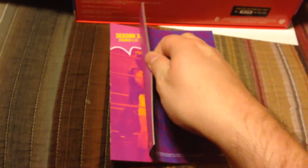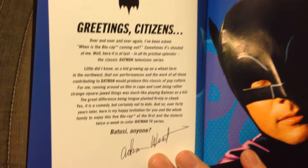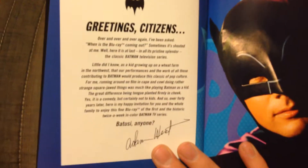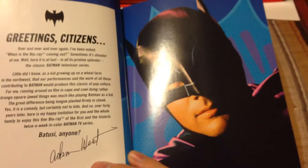You also get the Batman episode guide, which shows you every episode you get. Got some special features there too, which I'll be getting to in a moment. And you even get a little letter by Adam West himself, which I'll read to you. 'Greetings, citizens. Over and over again I've been asked, When's the Blu-ray coming out? Sometimes it's shouted at me. Well, here it is at last. In all its pristine splendor, the classic Batman television series.' Adam West didn't actually sign it himself, but there you go. There's the man in the cowl.